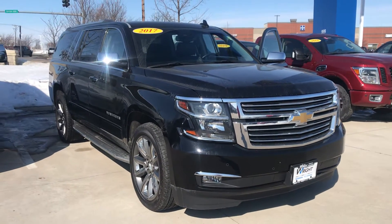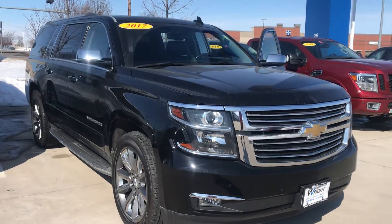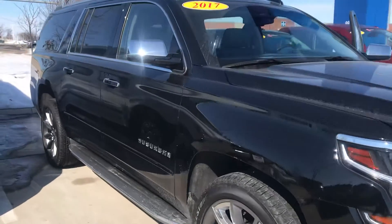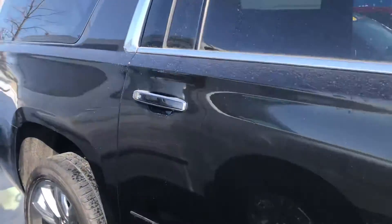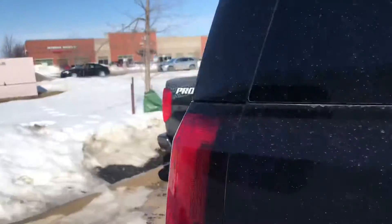This is a 2017 Chevy Suburban. This is the black current metallic color. Really, really nice and sharp vehicle. It is the Premier model and it does have a really nice look to it with the all blacked-out look.